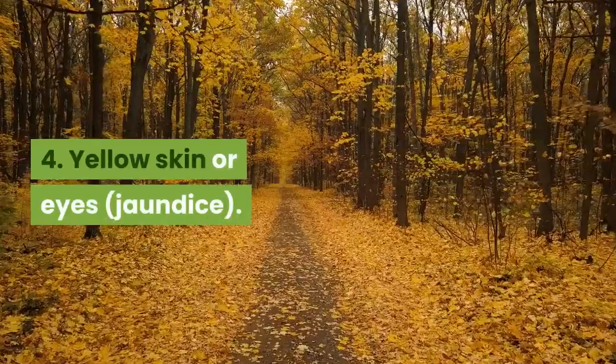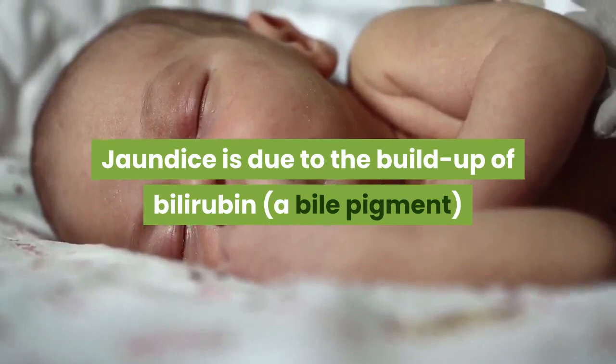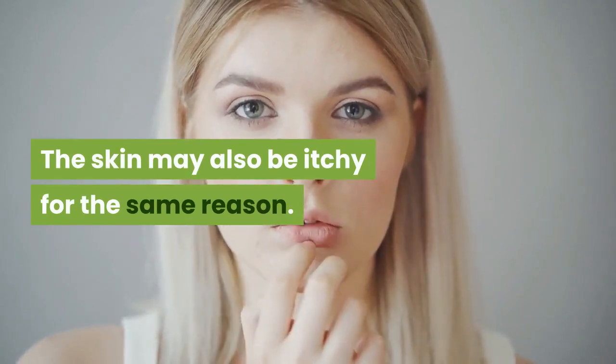4. Yellow skin or eyes — jaundice. Jaundice is due to the buildup of bilirubin, a bile pigment, in the blood, because it can't be processed effectively. The skin may also be itchy for the same reason.